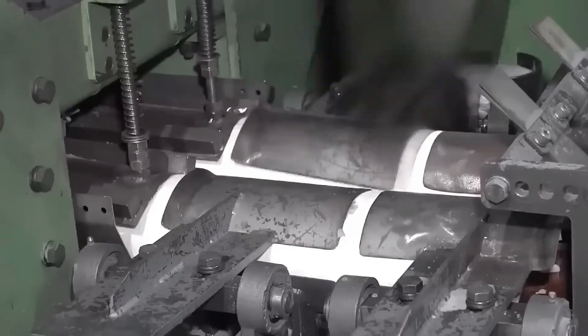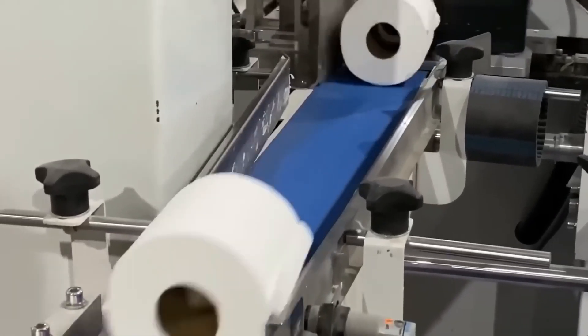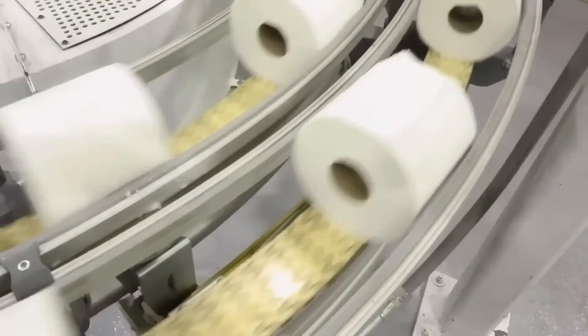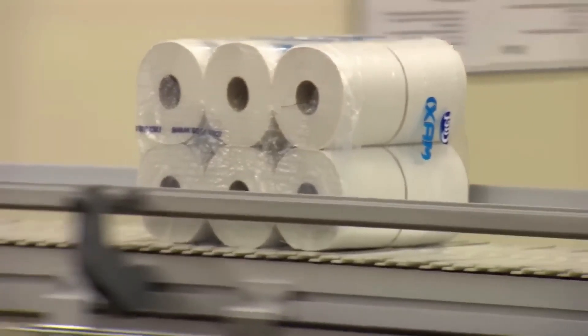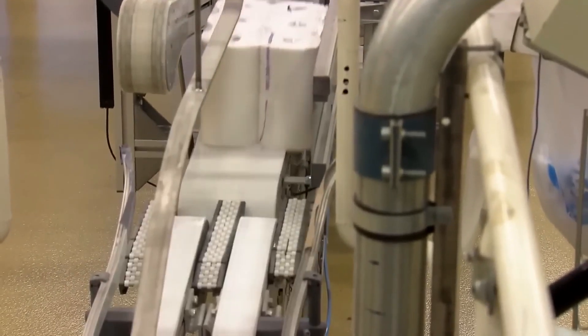By the end of this step, the paper is fully prepared, combining practicality with a refined finish, ready to be transformed into the convenient rolls we recognize. Step 7: Converting into Toilet Rolls. The parent rolls are transported to a converting facility, where they are transformed into the familiar toilet paper rolls we see on store shelves.